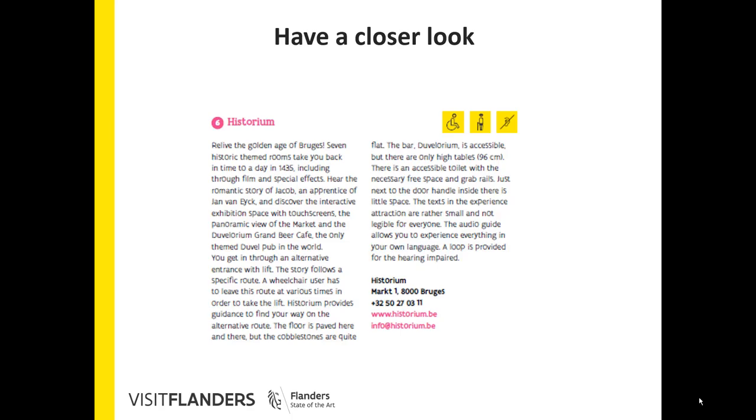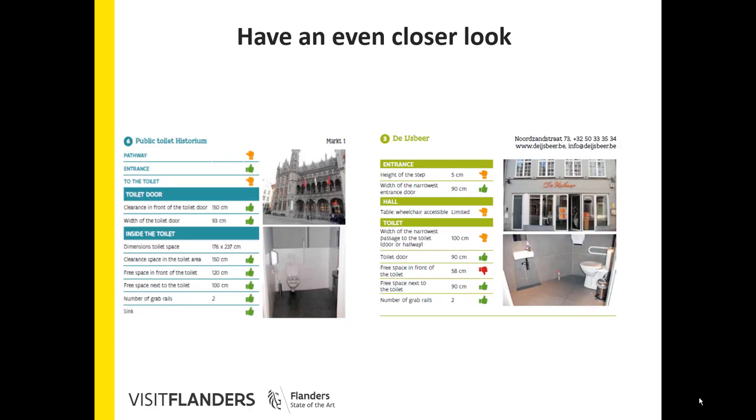This page from inside the brochure shows you how we include tourist and accessibility information. The icons indicate whether there are facilities for people with limited mobility, visitors with a learning disability, or visual or hearing impairments.